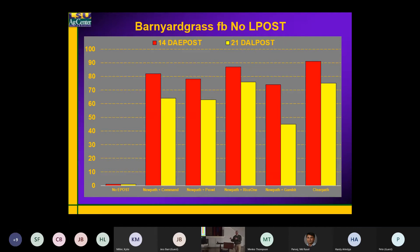We've got NewPath + Gambit — I put that in there from a broadleaf residual activity standpoint. It doesn't necessarily have any barnyard grass activity, but I wanted that residual and post-emergence activity on broadleaves. And then out here is ClearPath, which is NewPath plus quinclorac.